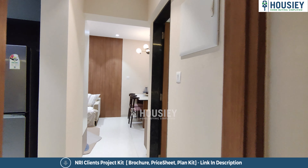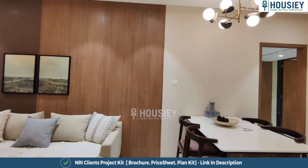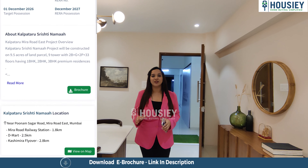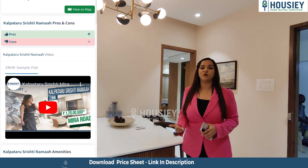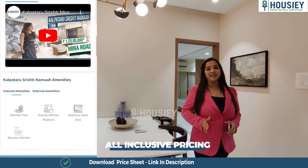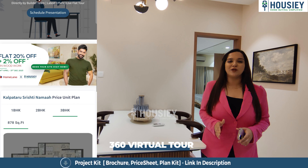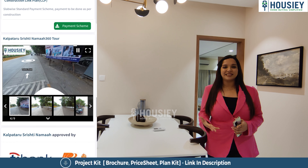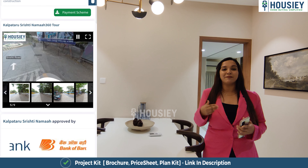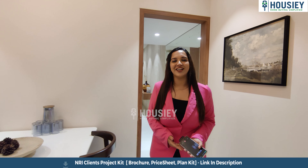Now let's get ahead and see the master bedroom. But before that, let me tell you what Housie does for you. You get the actual location tour and the sample flat tour. We tell you the pros and cons of every project. We tell you all-inclusive pricing including EMI and down payment details, and we also give you a 360-degree virtual project tour. If you like the project, you can book a free site visit in just 3 simple clicks. Go down below, click on the link, and book your free site visit right now.